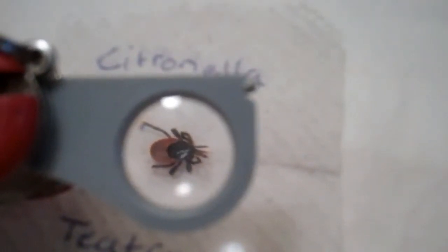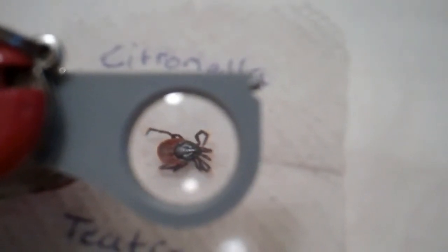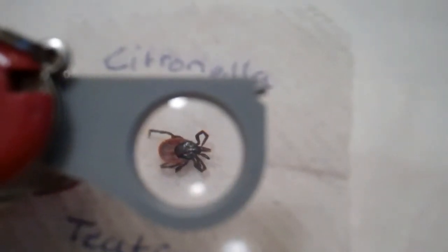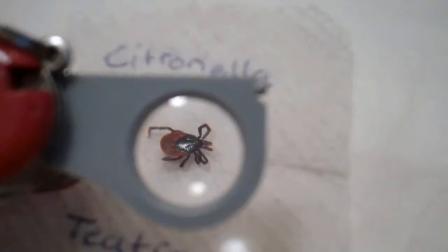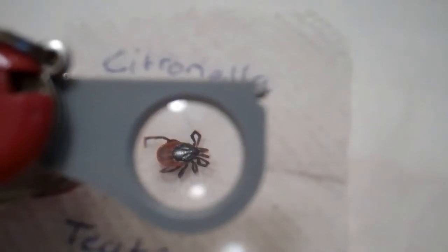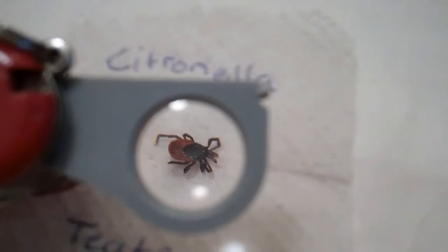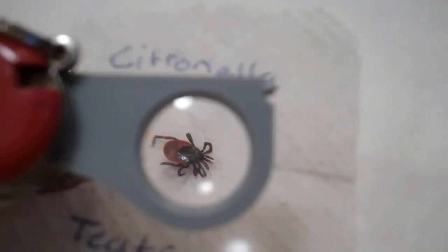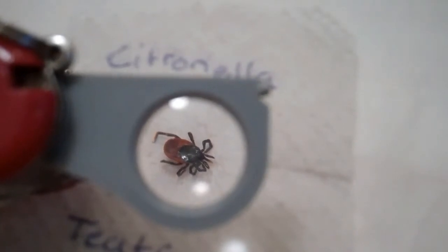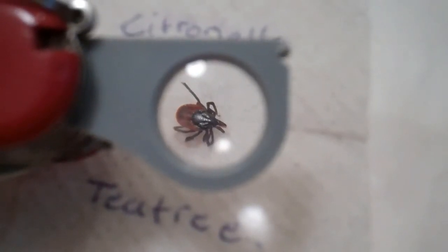I've given this tick a bit of respite from the oils - looks like he was getting a little bit wiped out by it. I've put him back in between tea tree and citronella and breathed on him a bit. Ticks are very good at picking up by-products from mammals - they zone in on CO2, uric acid, and heat. That's got him moving again. Let's see if he makes a decision between citronella and tea tree, or if he's just locked into position by them both.